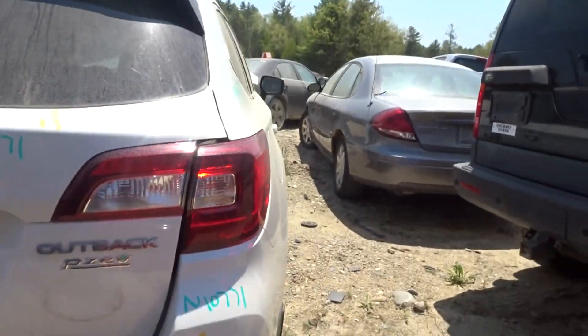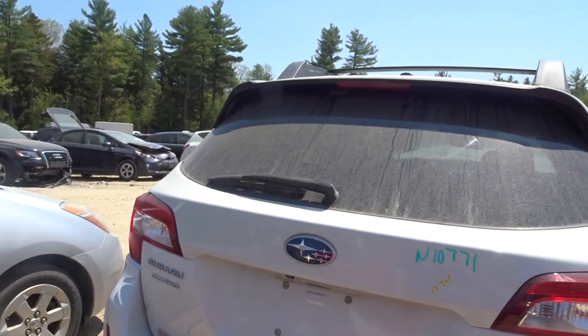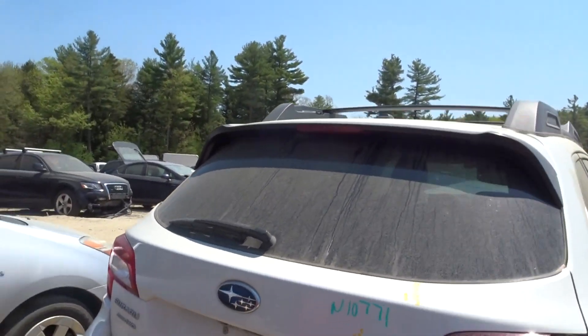Got a rear bumper cover complete with rebar, couple scratches, bolt on. Got a clean lid gate with hinges, light, spoiler, and camera.